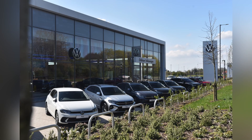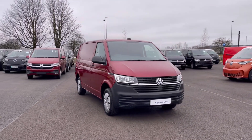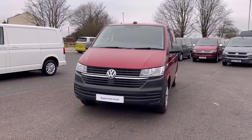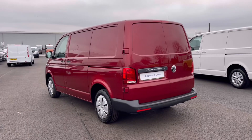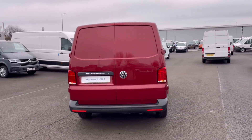Hello, my name is Sabia from Olden Volkswagen and today I'll be walking you through this approved used Volkswagen. This is the Volkswagen Transporter Startline 2.0 TDI 110 PS and it currently has around 10,221 miles on the clock, with one previous owner, and it comes painted in the stunning Titian red metallic finish which looks absolutely fantastic.